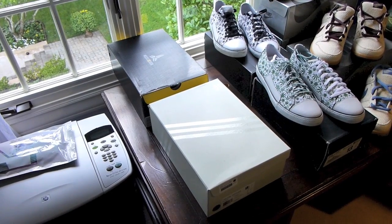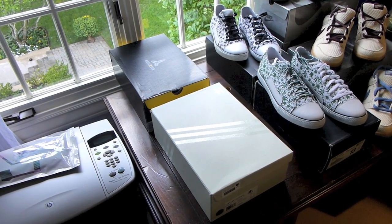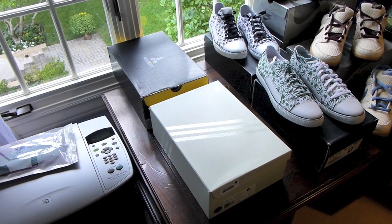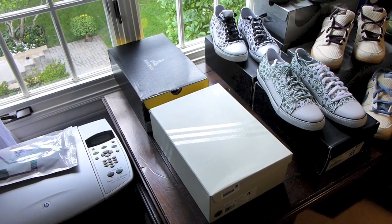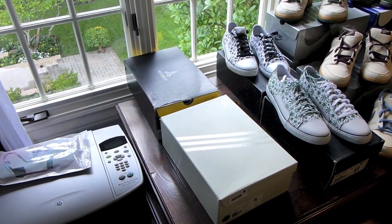So only two pairs of shoes today. Some of you might be thinking why so few — I did buy a couple car parts and plan on putting those on in the next couple weeks. Once I get those put on I will make an update video on my car. But let's go ahead and get into the two pairs.